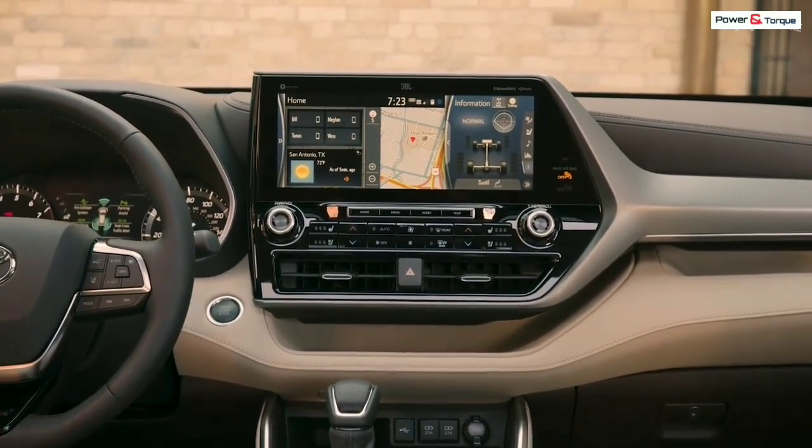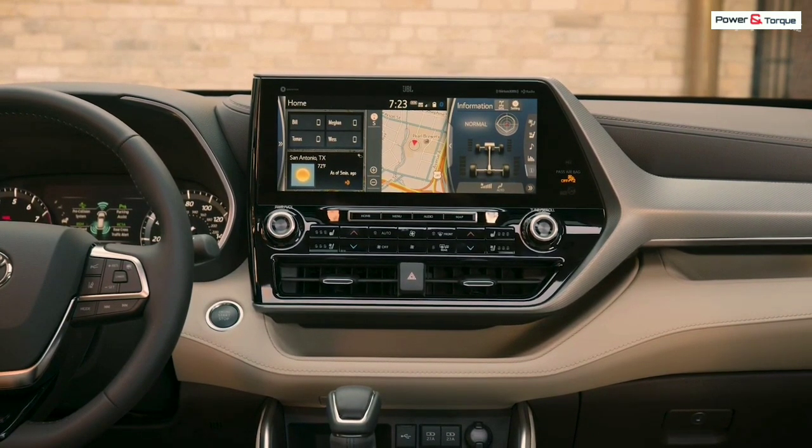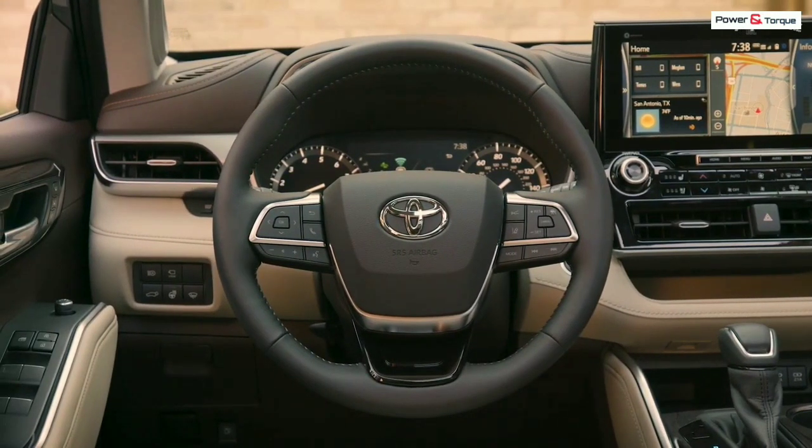The 2020 Highlander will also offer a standard suite of driver assistance features. The package includes adaptive cruise control, lane-keeping assist, automated emergency braking with pedestrian detection, and automatic high-beam headlamps.